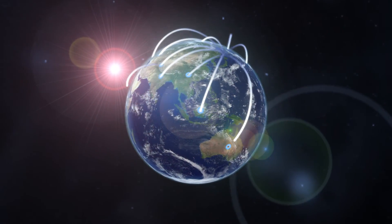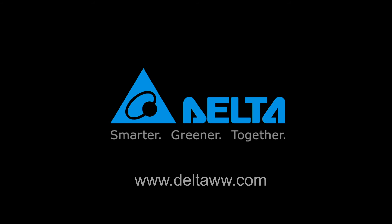Delta Electronics provides you with innovative, clean, and energy-efficient solutions for a better tomorrow.